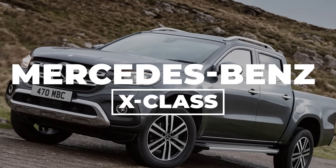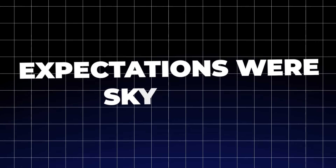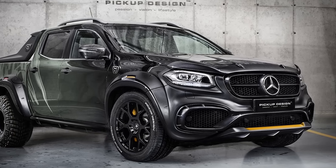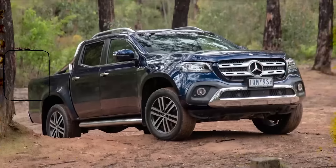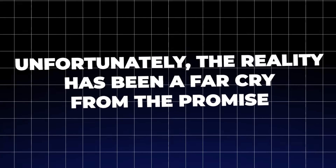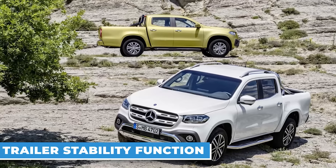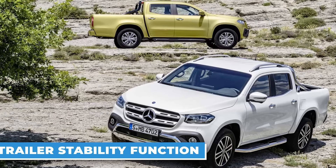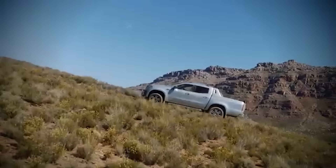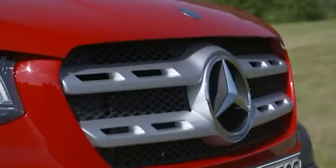Mercedes-Benz X-Class. When Mercedes-Benz announced its foray into the pickup truck market, expectations were sky-high. This was the brand known for luxury, innovation, and precision engineering — surely the X-Class would redefine what a mid-sized pickup could be. Unfortunately, the reality has been a far cry from the promise. One of the most glaring issues is the trailer stability function, a system designed to keep trailers from swaying dangerously on the road. For X-Class owners, this feature has been more of a liability than a lifesaver.